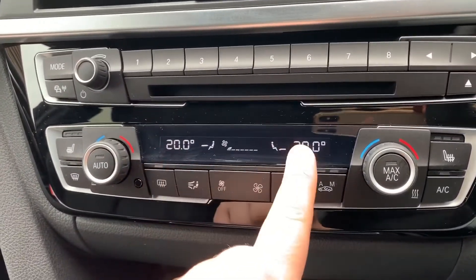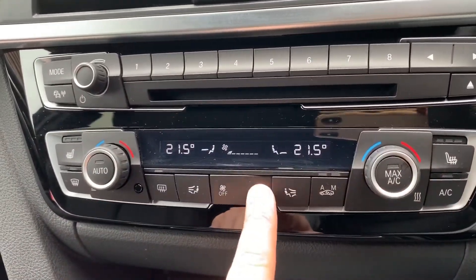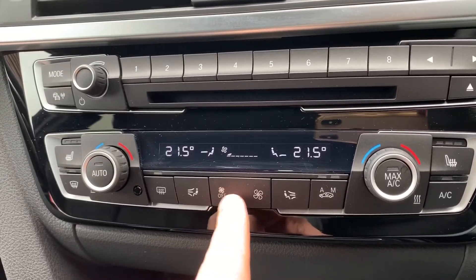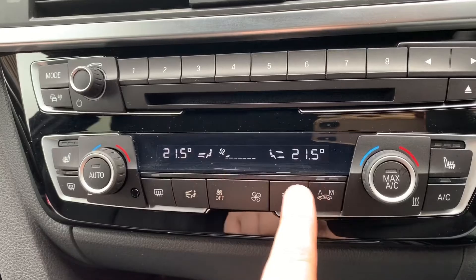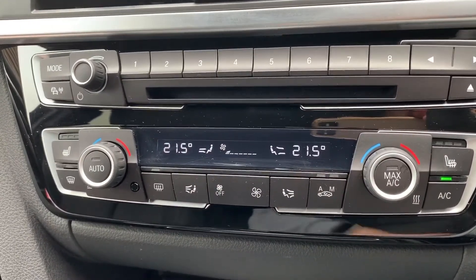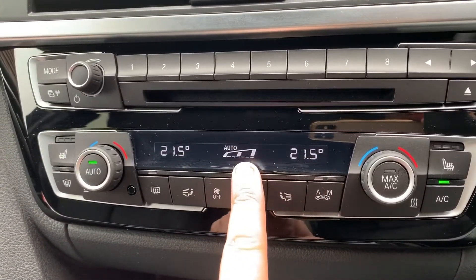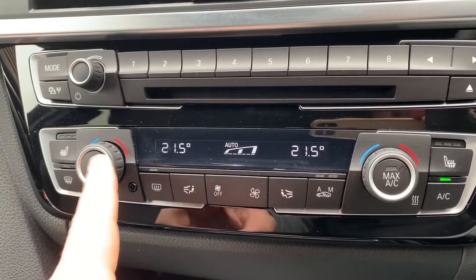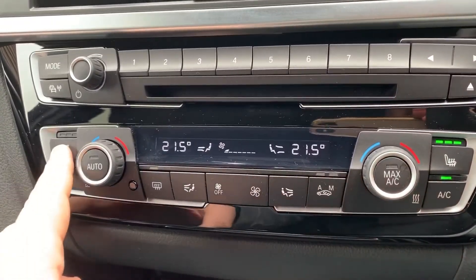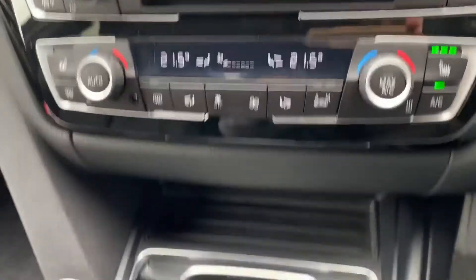We then have dual zone climate control, so you can adjust the passenger and driver temperatures independently. You can adjust the fan speed up and down and determine where you'd like the air to be distributed individually on either side of the car. When you're happy with those settings, that button turns the air conditioning on, or you can hit auto and the car will maintain those temperatures by taking control of the fan speed and direction of the air.